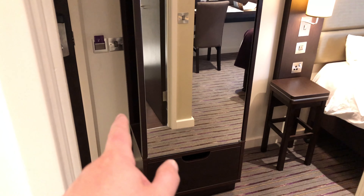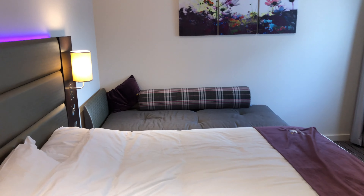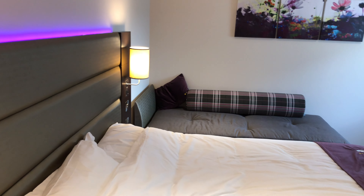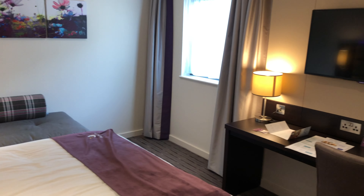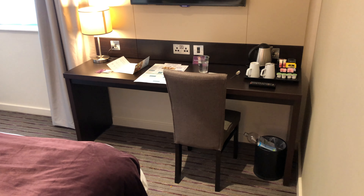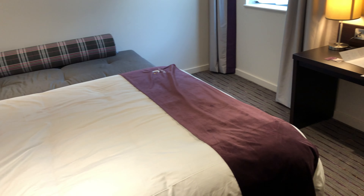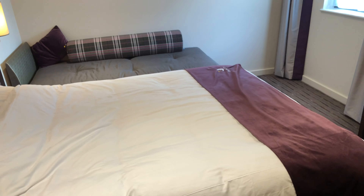So there you have it — the Premier Inn, Cumberland Place, Southampton. We're really happy to recommend this place. We got it for around £40 for the night, and having this brand new room was one of the best deals we've had in a while, Premier Inn or otherwise.